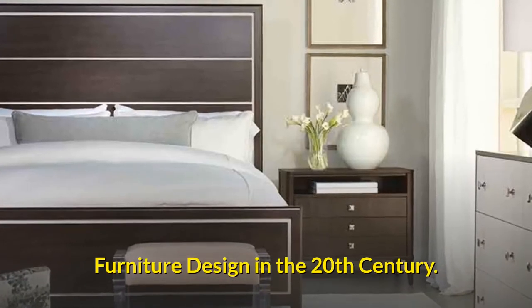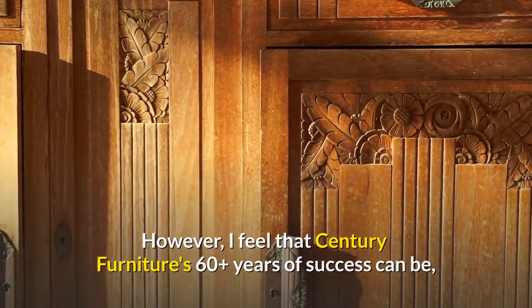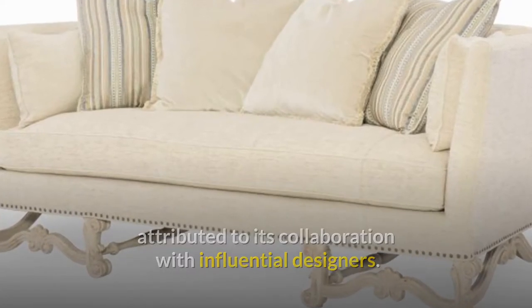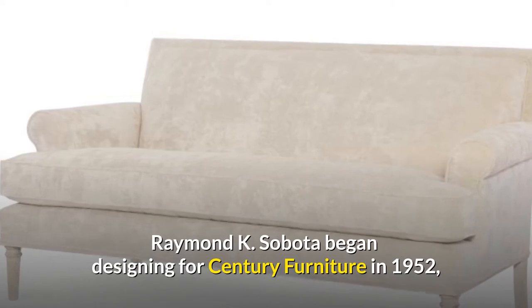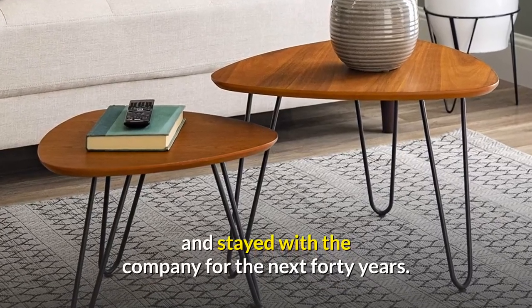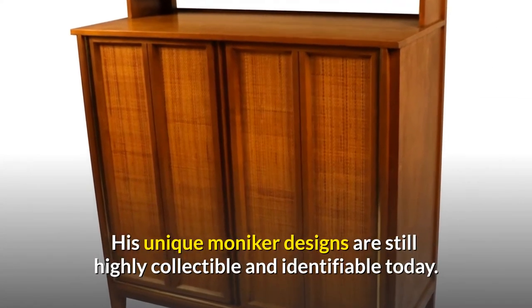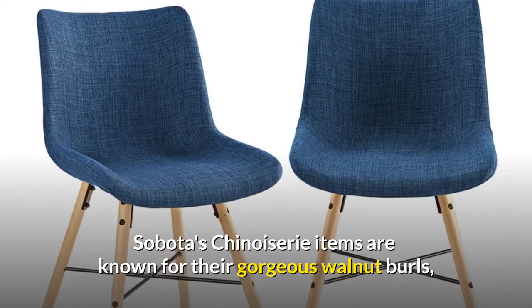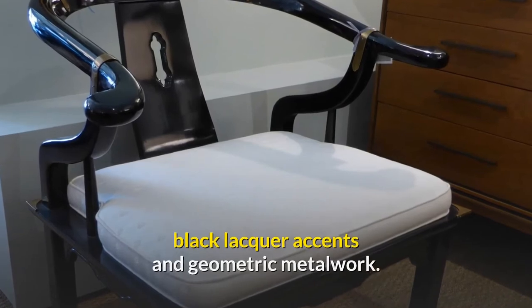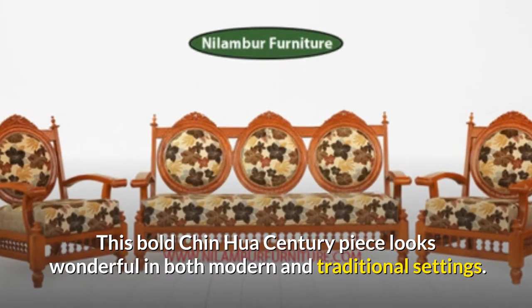Furniture Design in the 20th Century. I feel that Century Furniture's 60-plus years of success can be attributed to its collaboration with influential designers. Raymond K. Sabota began designing for Century Furniture in 1952 and stayed with the company for the next 40 years. His unique moniker designs are still highly collectible and identifiable today. Sabota's chinoise items are known for their gorgeous walnut burls, black lacquered accents, and geometric metalwork. This bold Chin Hua Century piece looks wonderful in both modern and traditional settings.